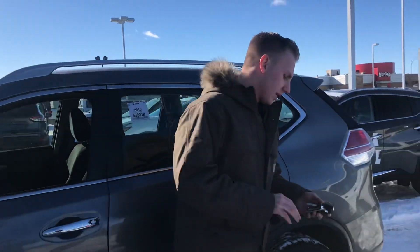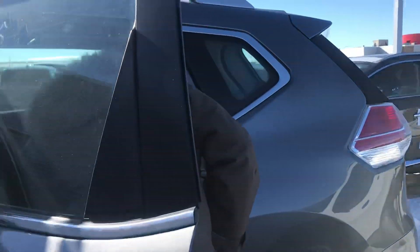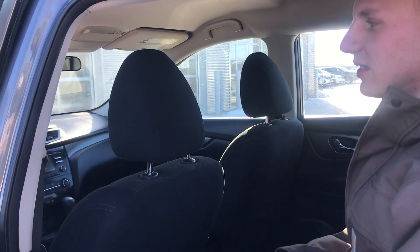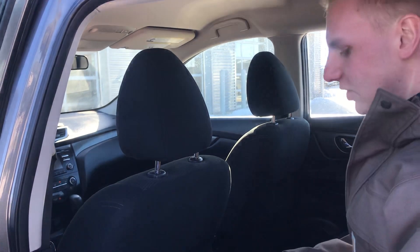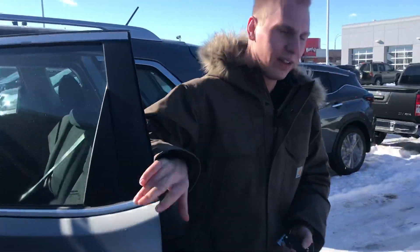One thing I really like is when you come on over to the back seat here — there is a ton of room. We've got stadium seating in the back of this one as well, so I can see over the driver's seat with ease, which makes it a little easier on the eyes when driving. This one also has all-season rubber floor mats in it as well.